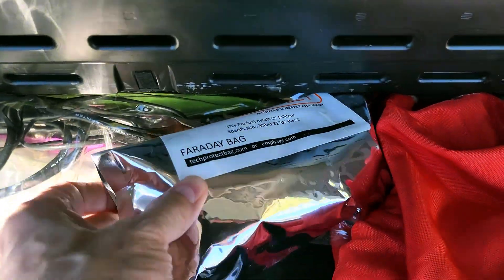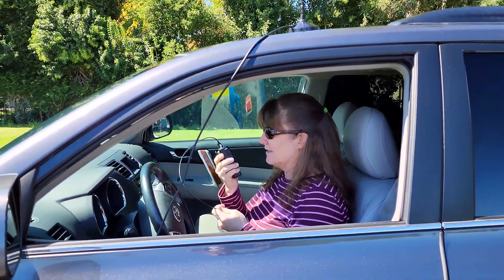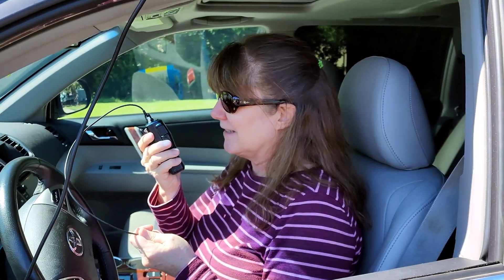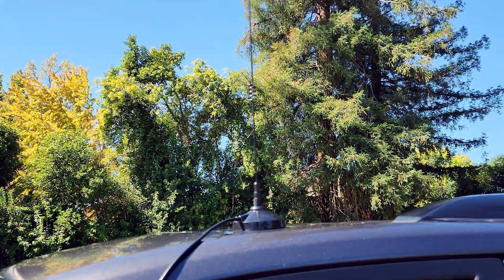She has a get-home bag in her car, and I did a video on that if you'd like to check it out. We hide the emergency supplies in her car because it's an SUV with no trunk. She keeps her radio in there and an antenna with a magnetic base — she just places it on top of her car, runs the cable in through the window, screws the radio in, and she's good to go. That's how she plans to use it.